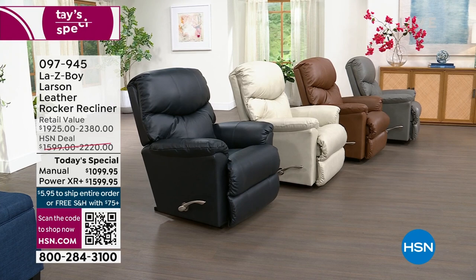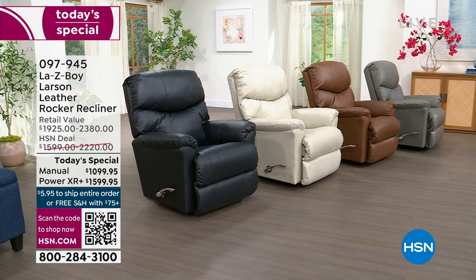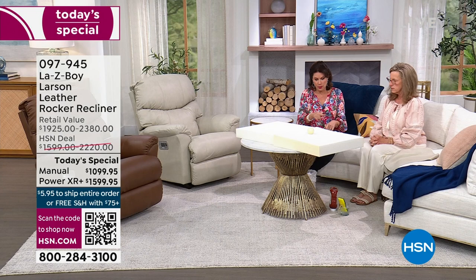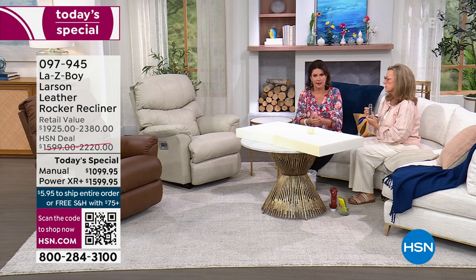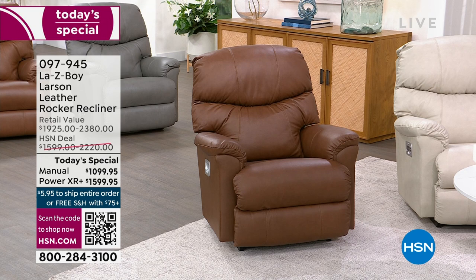This is a moment to decide how you want to spend your evenings — do you want back support, neck support? Let's show the remote demonstration without anyone sitting in the chair, so you can really appreciate how many parts of this chair move and how it supports you in completely customizable ways. This isn't just 'back goes down, legs come up' — it's different aspects really supporting you.